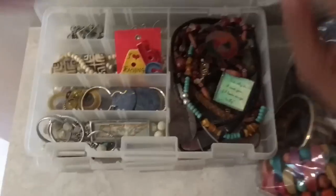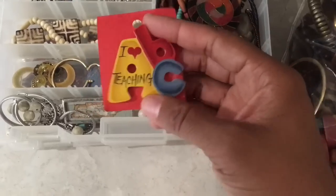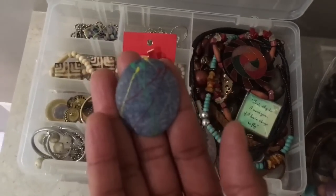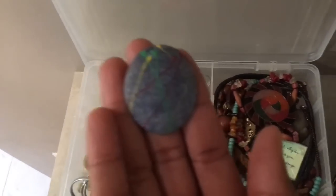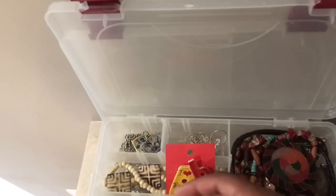I just recently thrifted this — I'm going to gift this to one of my colleagues who teaches kindergarten. I thought this would be so appropriate; she loves wearing pins. These are some earrings that I look forward to wearing this year because they remind me of Jackson Pollock, a well-known American artist — he used to sling paint across the canvas.